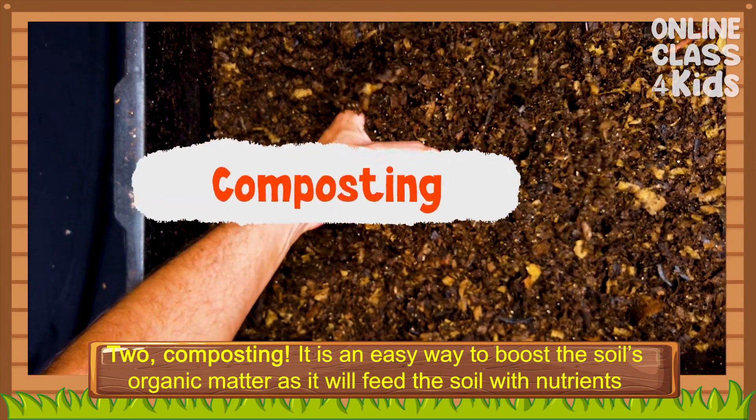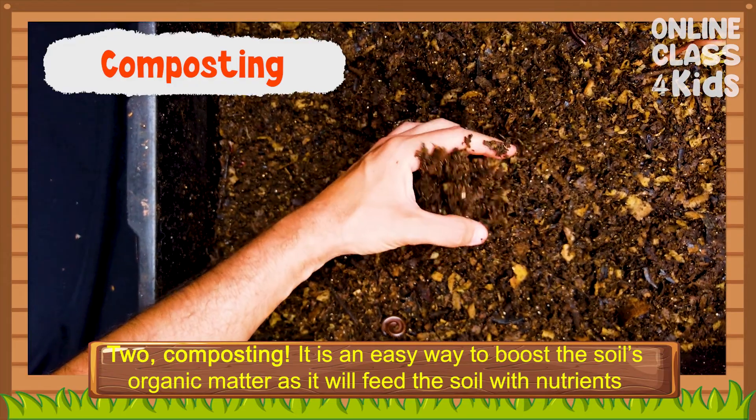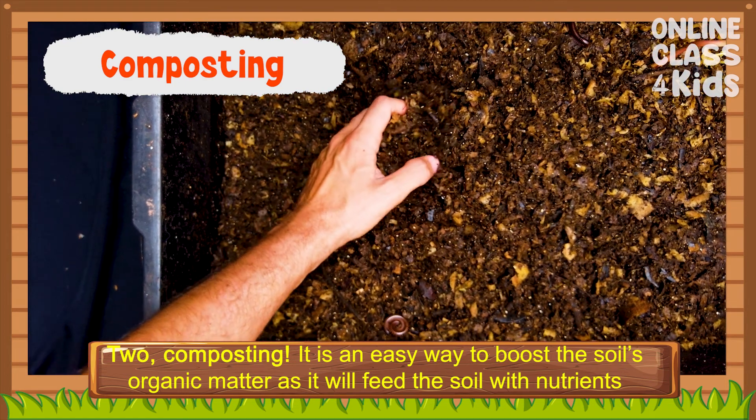Two, composting. It is an easy way to boost the soil's organic matter as it will feed the soil with nutrients and microorganisms to keep it healthy.